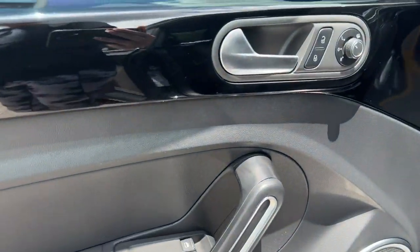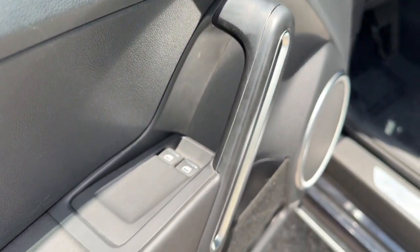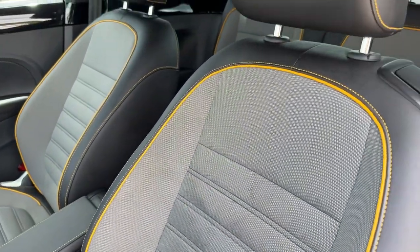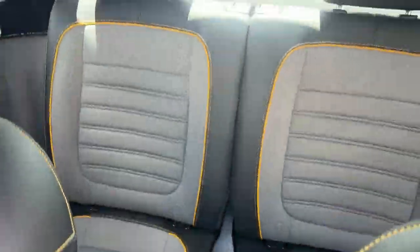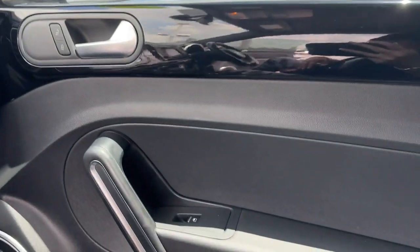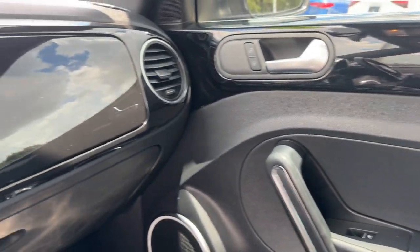The following are some of this vehicle's highlighted options: keyless entry, backup camera, premium sound system, satellite radio, fog lamps, heated mirrors, blind spot monitor, aluminum wheels, Bluetooth connection, and heated front seat.